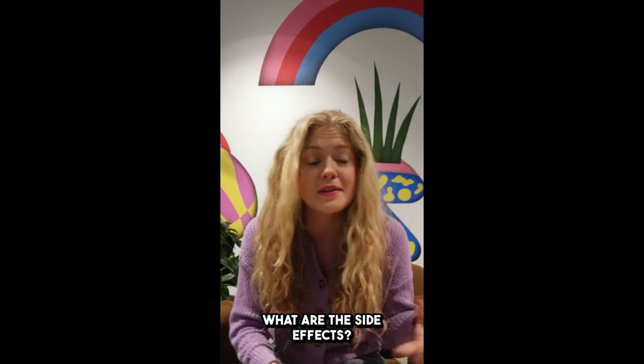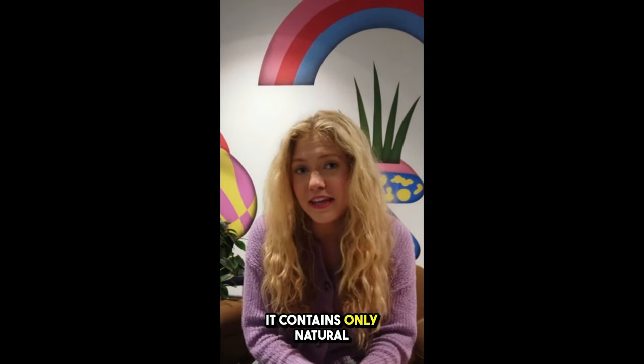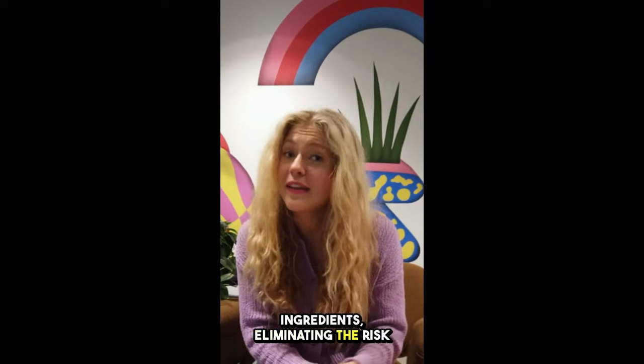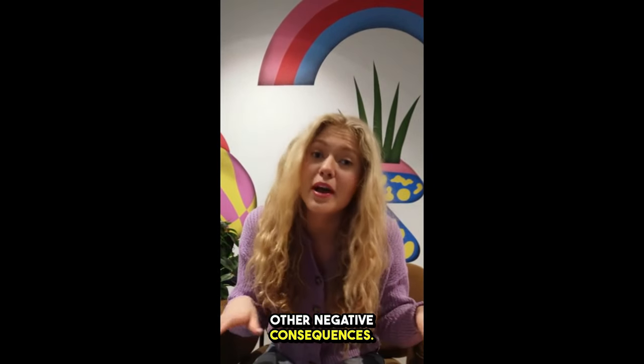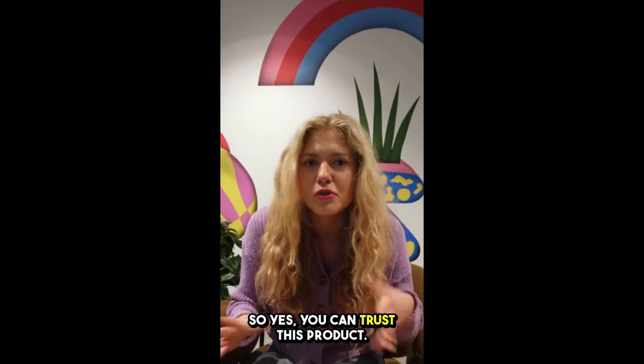What are the side effects? This supplement has no side effects. It contains only natural ingredients, eliminating the risk of allergies, side effects, and any other negative consequences. So yes, you can trust this product.